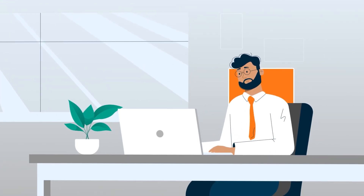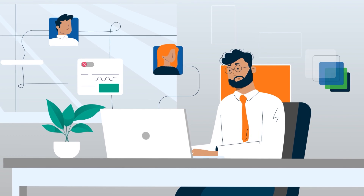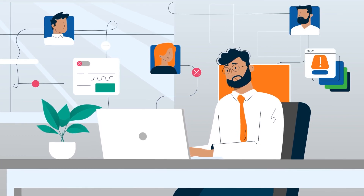This is Peter. He's the executive. Every day he needs to make decisions and they do not always bring the expected results. His analytics team is having trouble providing the right insights.